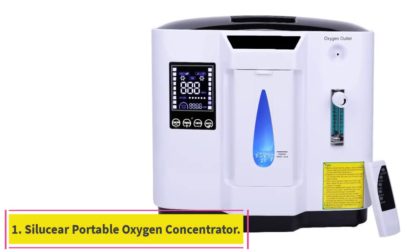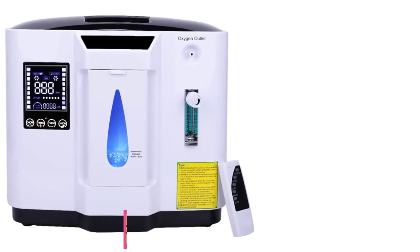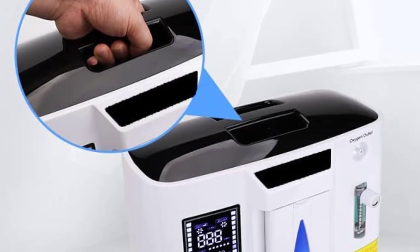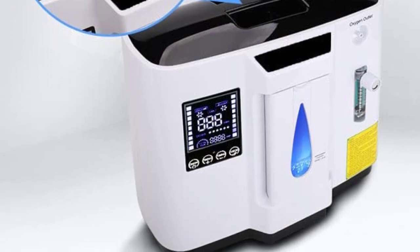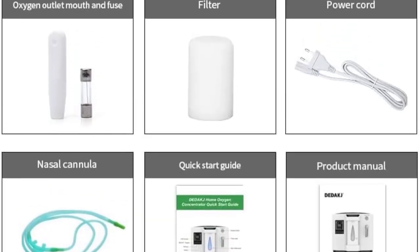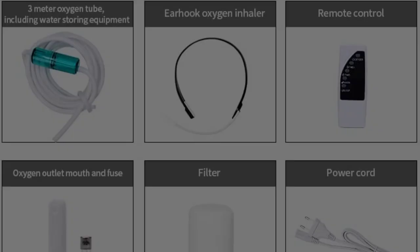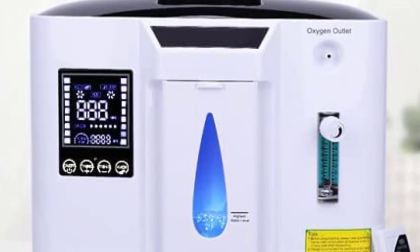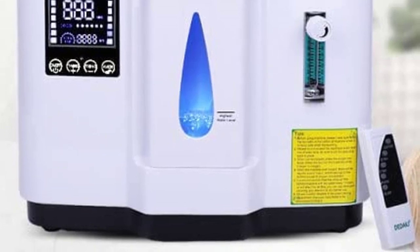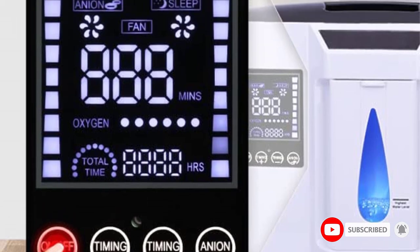Starting at number one: the Salusier portable oxygen concentrator. This is a portable oxygen concentrator which can produce 99% oxygen at a flow rate of at least 6 LPM for at least one minute. It is an independent device which delivers oxygen through a standard oxygen mask or nasal cannula and can adjust the oxygen concentration according to need. It can be used for home or travel, and the noise is lower than 42 dB with more thorough noise reduction.